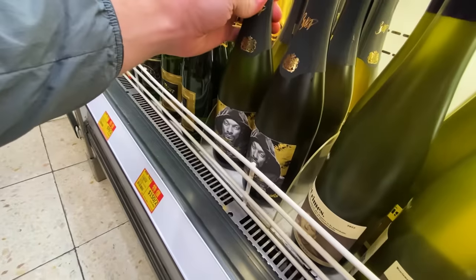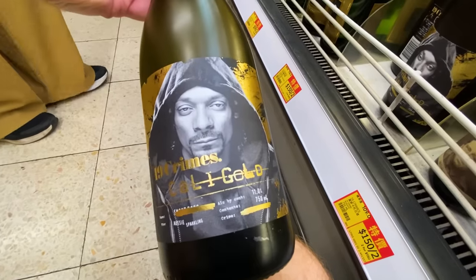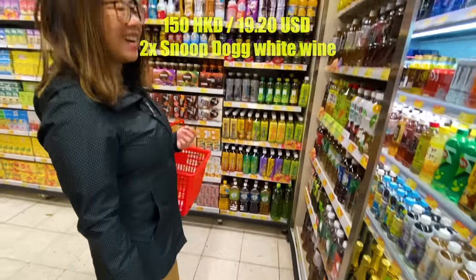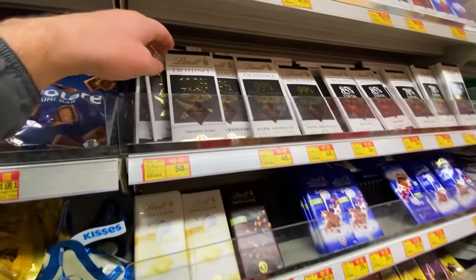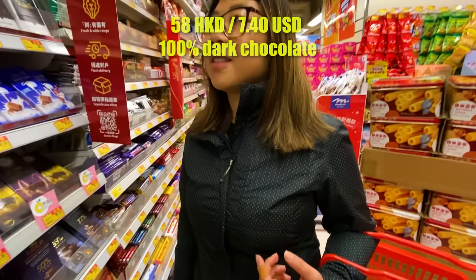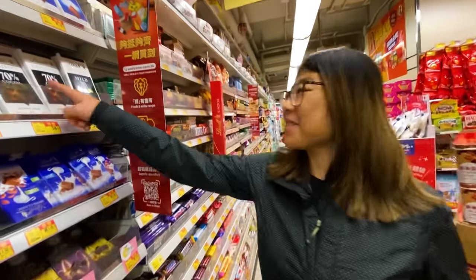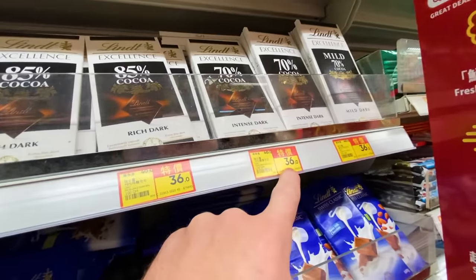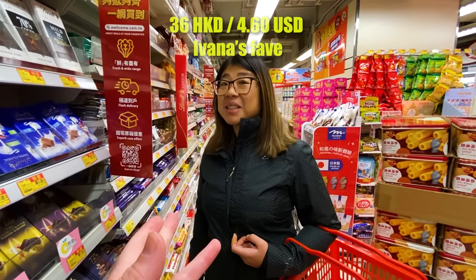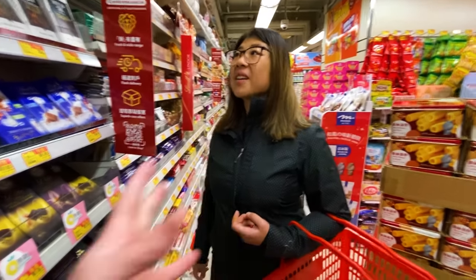Now I've seen everything — this is a Snoop Dogg white wine! 150 bucks for two bottles. And chocolate — this is actually good chocolate, a 100% dark. Ivana would go for 70% dark. Her favorite is 36 bucks, which is like four to five American dollars. Not the worst, but it is what it is.